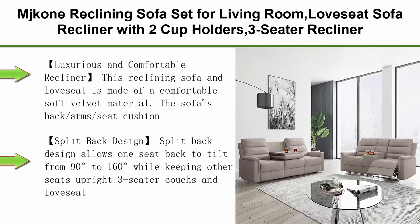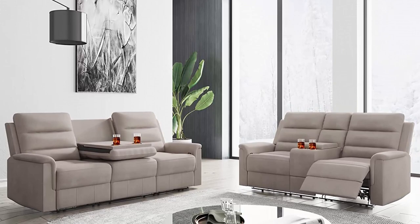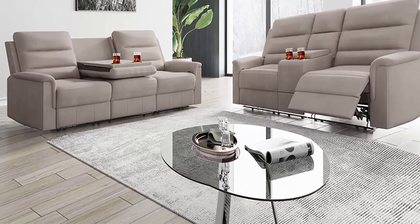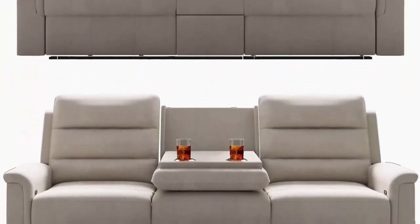Top 8: MJKone Reclining Sofa Set for Living Room — love seat sofa recliner with two cup holders, three-seater recliner with flipped middle backrest, home theater office seating furniture in beige. This reclining sofa and love seat is made of comfortable soft velvet material, with the sofa's back, arm, and seat cushions covered with high-quality foam to provide additional comfort.